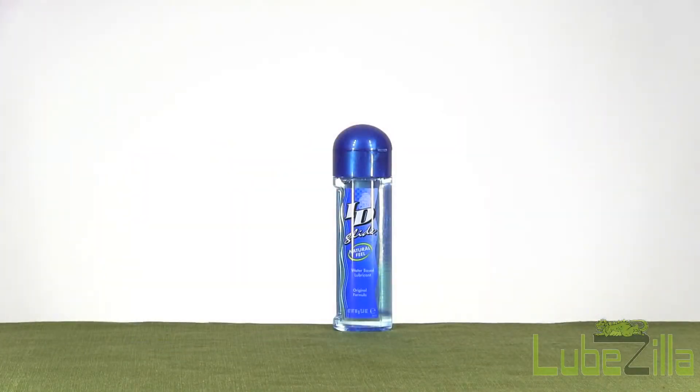Find out why ID Glide Original Formula is the best-selling all-purpose lubricant available from Westridge Labs.